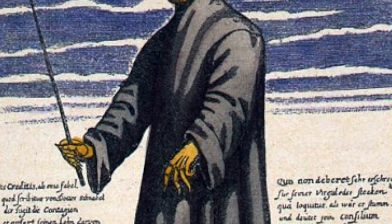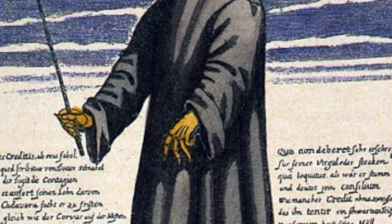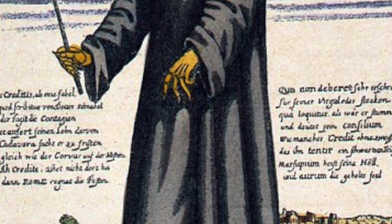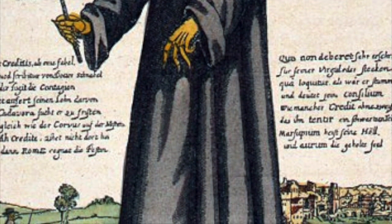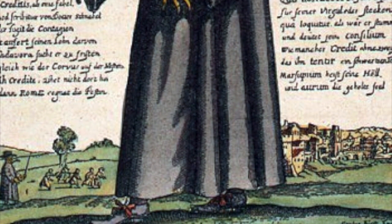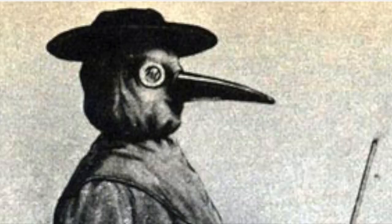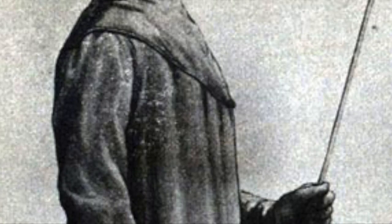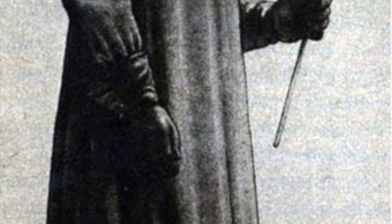The plague doctors would visit the homes of the sick, examine patients, and look for signs of the plague. Those who showed the telltale signs were quarantined inside their homes, and the plague doctors would document each case and its location. Because these men were in constant contact with the sick, they were also highly prone to getting the plague. Most of the time, over half of the plague doctors hired by the cities would die from the plague.